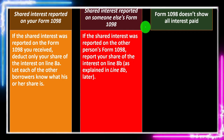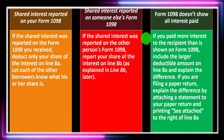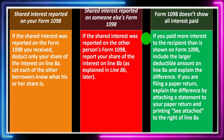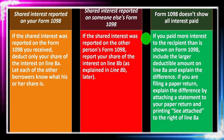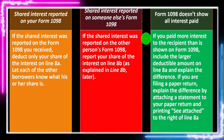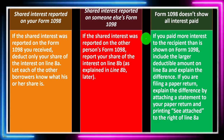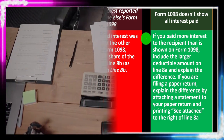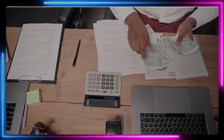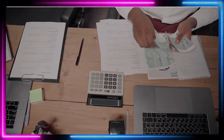If Form 1098 doesn't show all interest paid — if you paid more interest to the recipient than is shown on Form 1098 — include the larger deductible amount on Line 8A and explain the difference. If filing a paper return, attach a statement and print 'See attachment' next to the line. That's a more unusual situation. You're hoping Form 1098 will appropriately tell you the deduction amount, since that's what the IRS has. If it's different, the IRS is likely to question you about it.